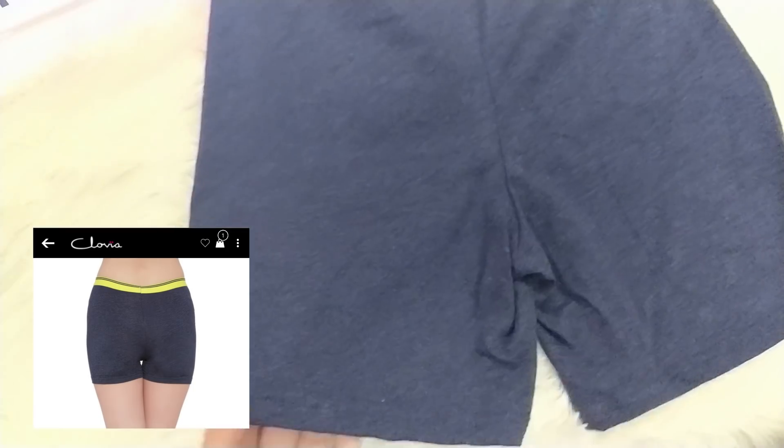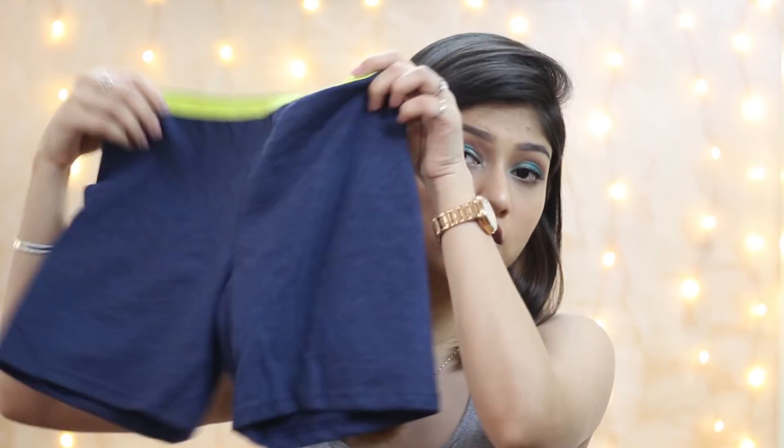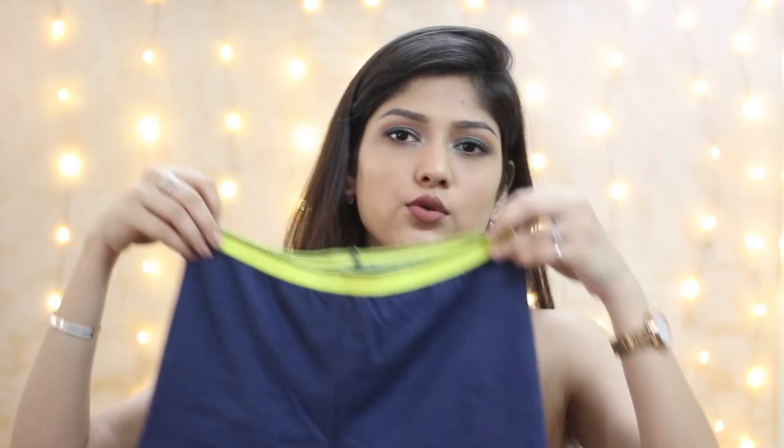I also have these long boy shorts. You can wear these during your period when you just want something comfortable with all those cramps. You can also wear them under long tight dresses when you don't want the panty line to show from behind — or you can go with the seamless panty I showed earlier.